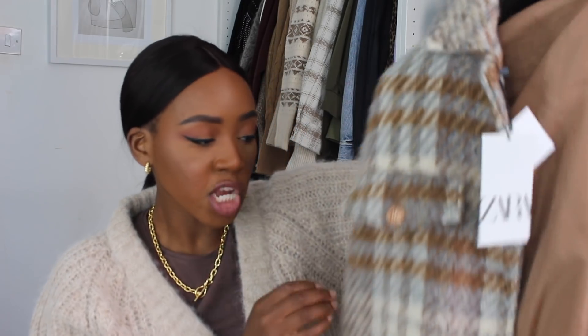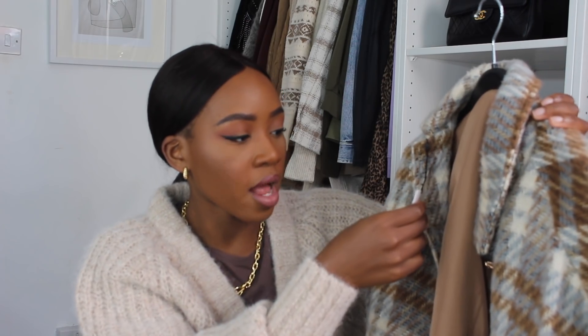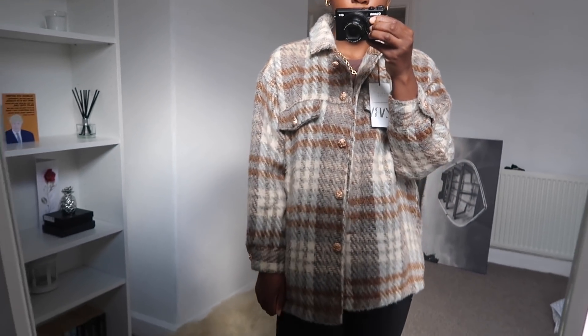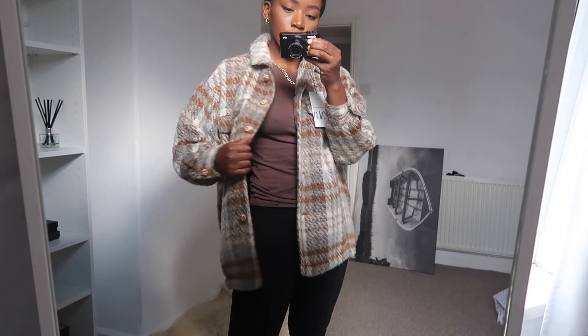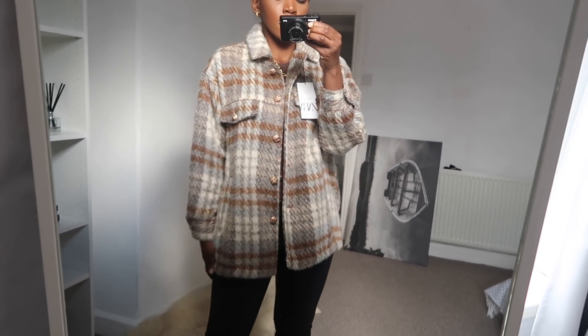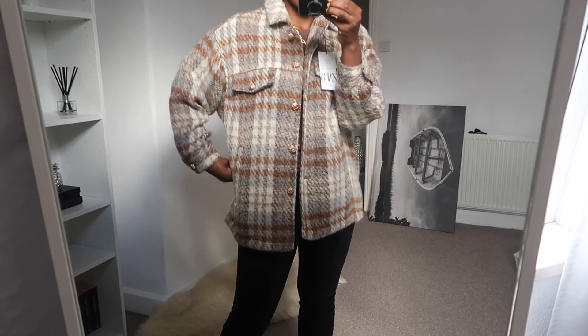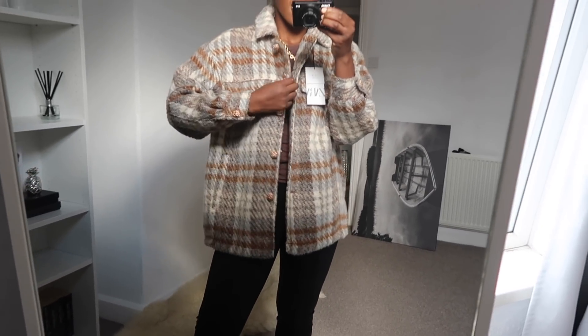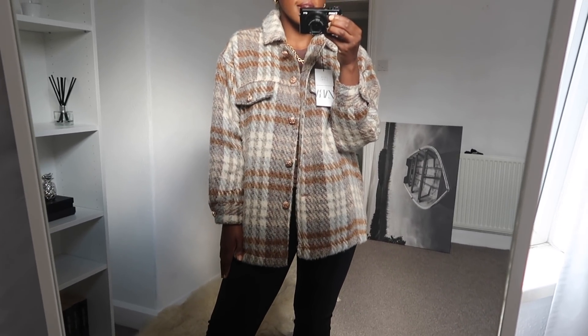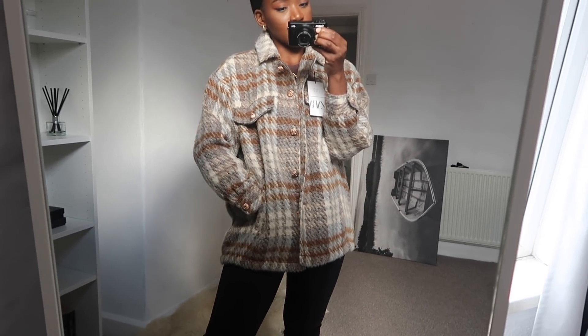I picked it up in a size medium and it was £59, which is quite expensive for a shacket. I don't think it has any natural fibers. It's really nice though — not itchy at all. It even has pockets! The buttons don't offend me as much when it's on, they're not too in your face, but I'm still not 100% on them.